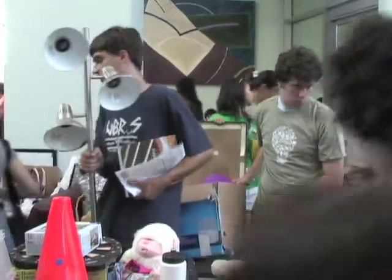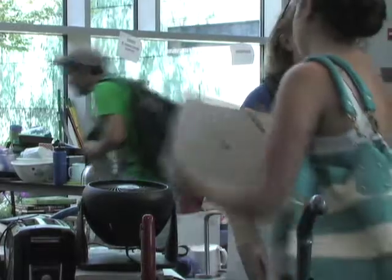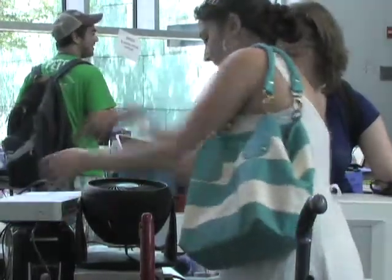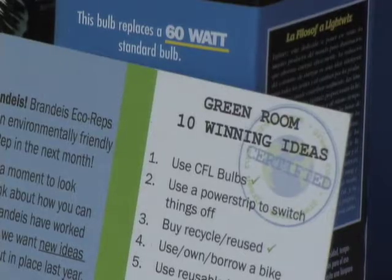To encourage sustainable choices, first year students were given discounts to the move-in market, a resale of gently used goods donated last May, along with personal recycling bins, CFL light bulbs, and ideas for green living.